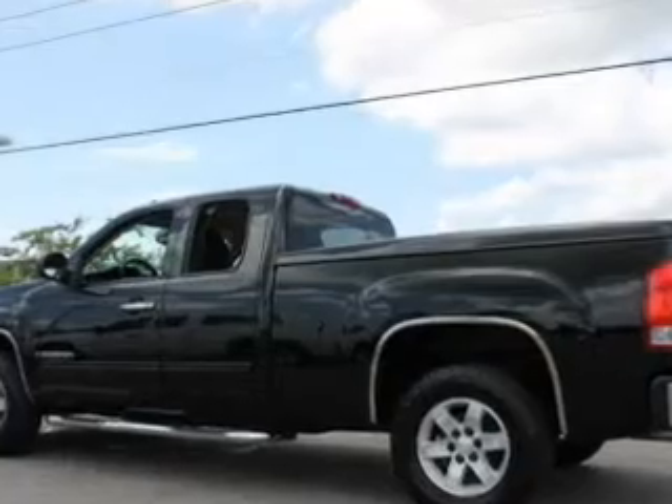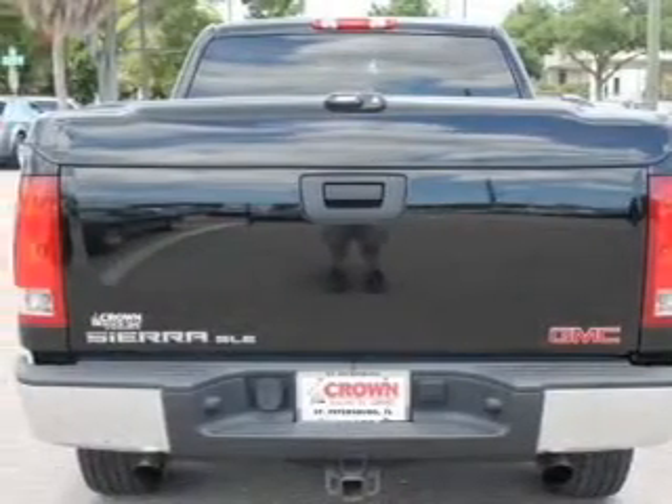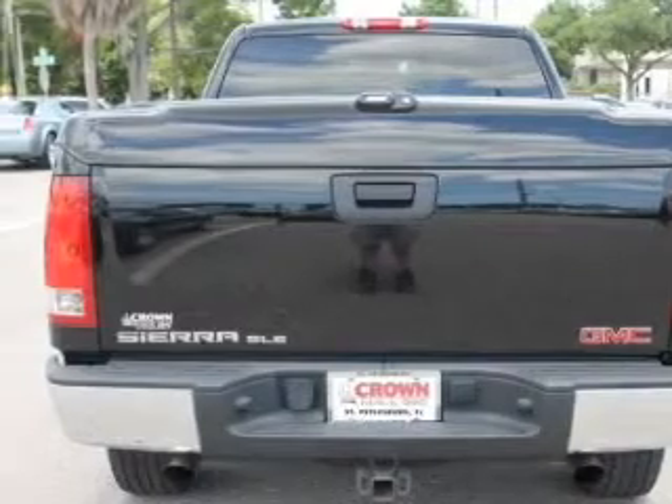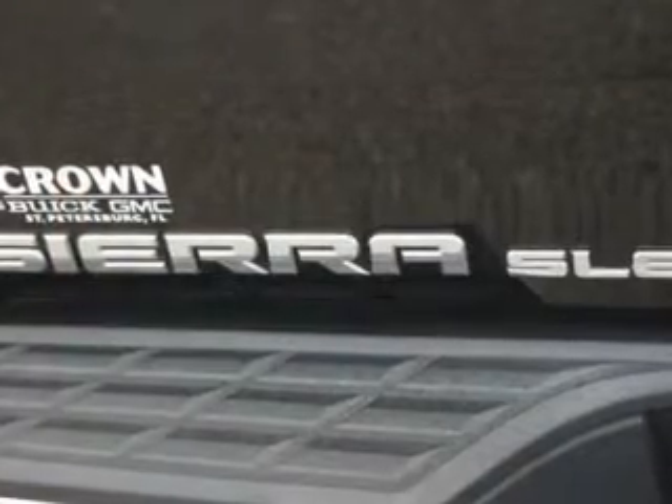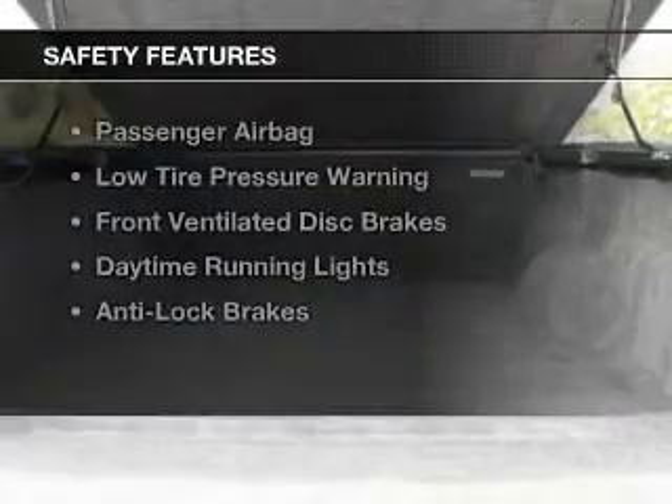Sirius XM satellite radio, digital audio input, steering wheel controls, premium rims, auto-dimming mirrors, an adjustable tilt steering wheel, cruise control, keyless entry, and MP3 player. Safety was made a priority with these features.